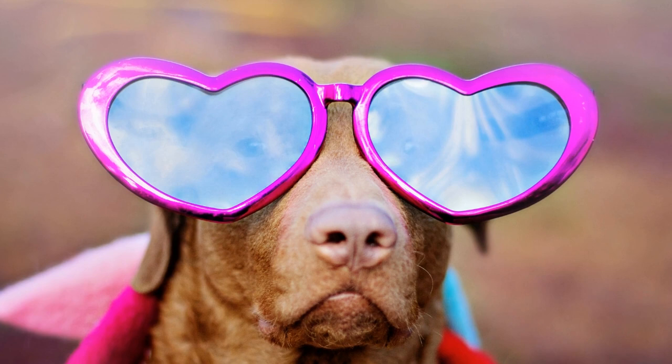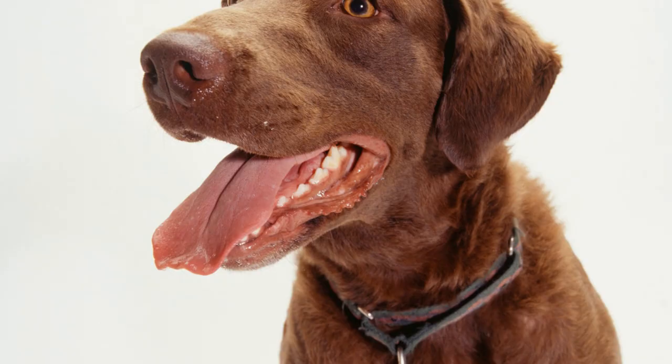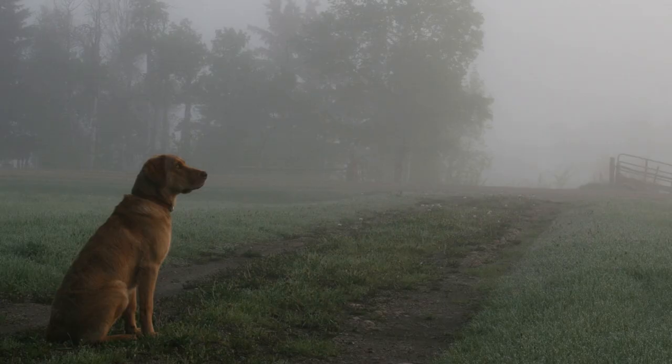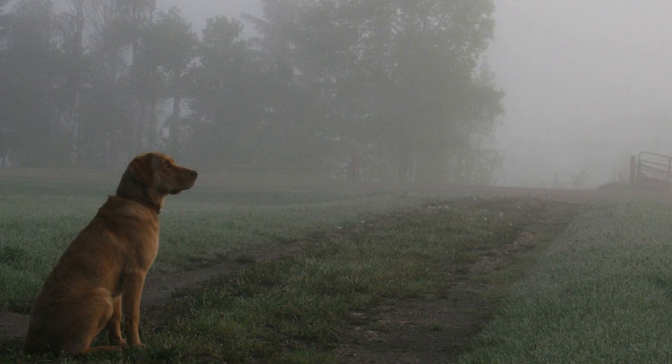Chesapeake Bay Retrievers, with their exceptional swimming abilities, endurance, and dedication, have proven themselves as not only exceptional hunting companions, but also as guardians of coastal birds. Their unique physical attributes, combined with their intelligence and loyalty, make them invaluable assets in conservation efforts. As we continue to navigate the challenges of protecting the coastal ecosystems and the avian species that depend on them, the Chesapeake Bay Retrievers will undoubtedly continue to play a crucial role in the preservation of these precious habitats.